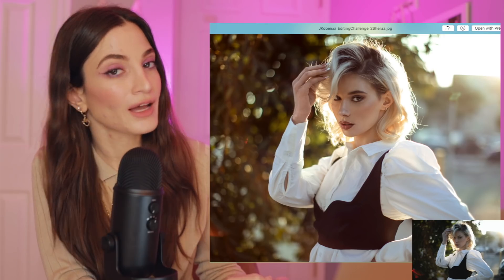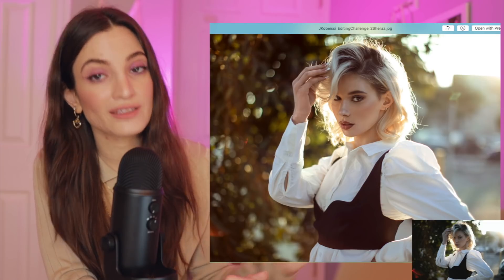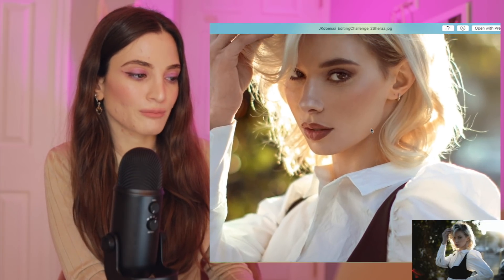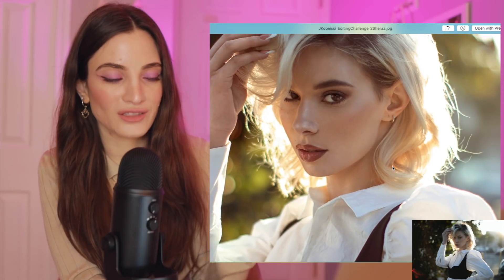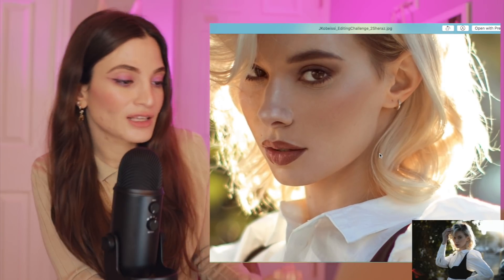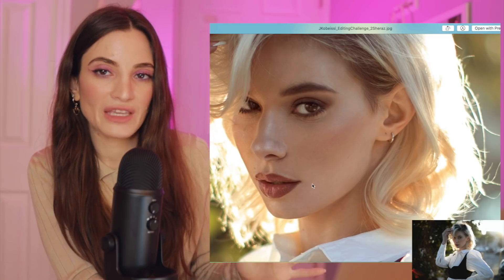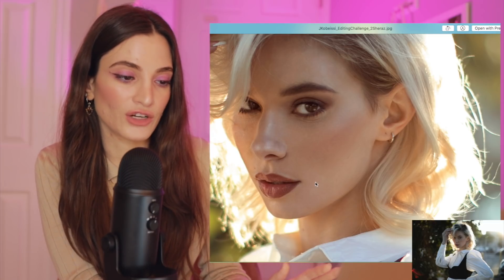Next one is by Shiraz — I feel like I pronounced that right. Shiraz did a great job. This is again more on the simple side of the edit, but man, just a clean retouch. The first thing I notice are the retouches. Very nice. And I love what you did with the makeup — something about popping out the makeup but not making it look fake is very hard to do, and I think you did that very well.